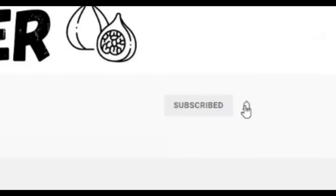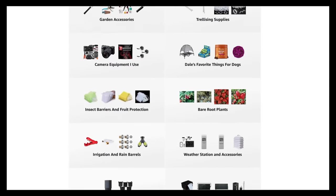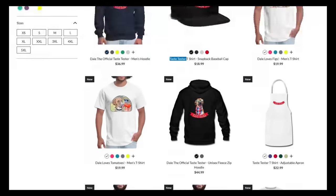If you're new to the channel please subscribe and hit the bell to receive new video notifications, and check out our Amazon store and Spreadshop links in the video description for everything I use in my garden and awesome custom designed apparel and other gear. Your support is greatly appreciated.